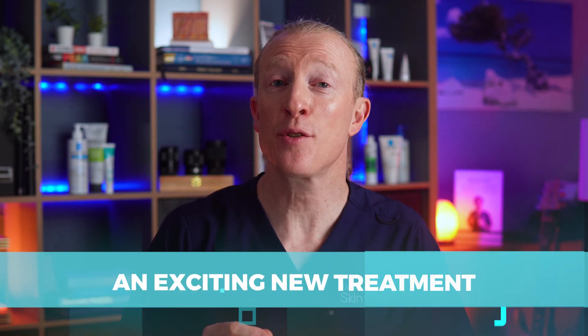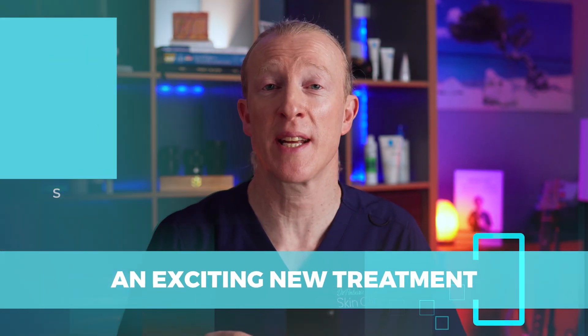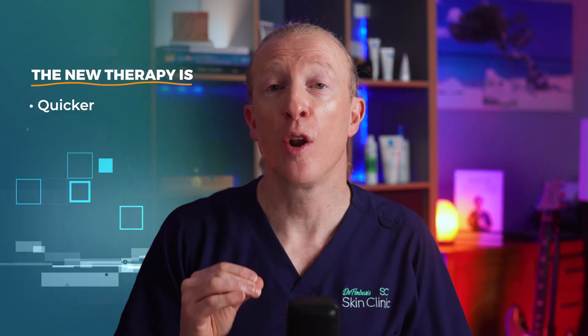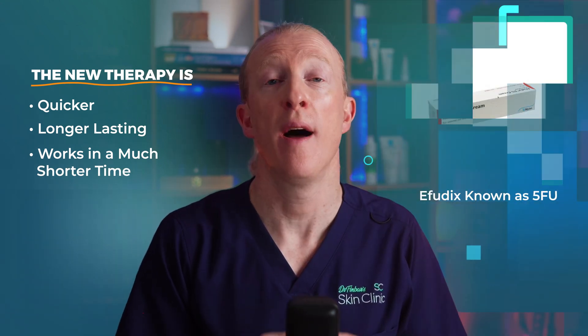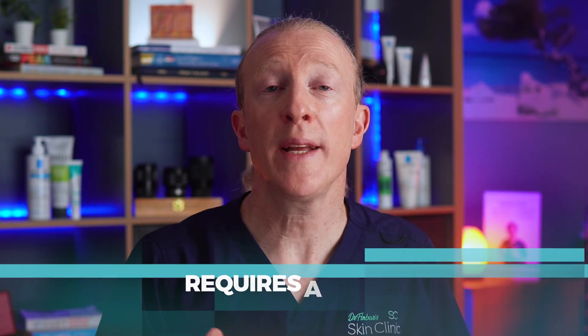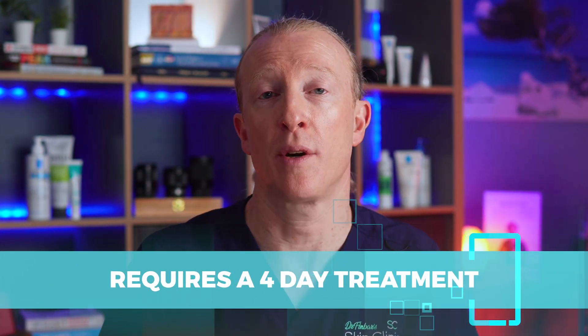Today we're exploring an exciting new treatment that can help prevent squamous cell carcinoma, a common form of skin cancer. This new therapy is quicker, longer lasting, and works in a much shorter time frame than traditional Effudex, or 5-fluorouracil as it's also known. It requires a 4-day treatment compared to the usual 4 weeks of Effudex.